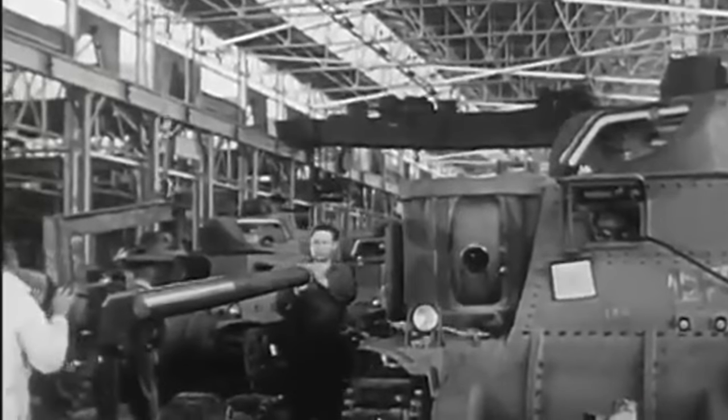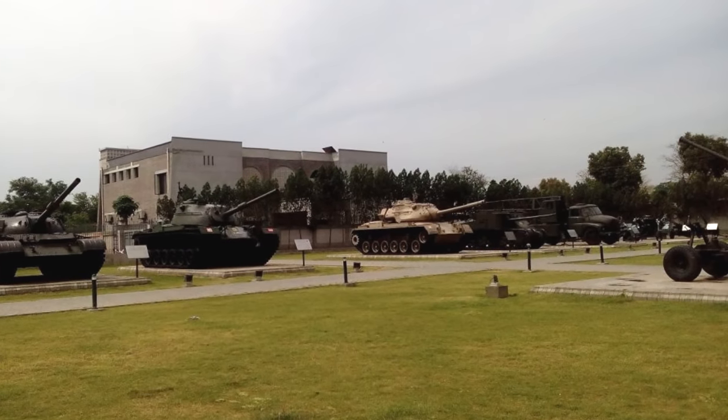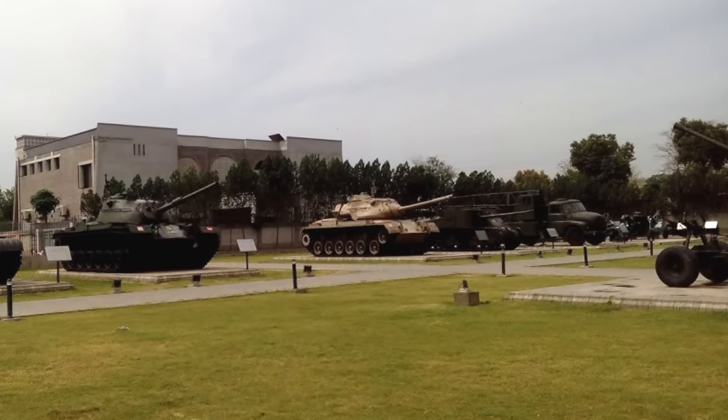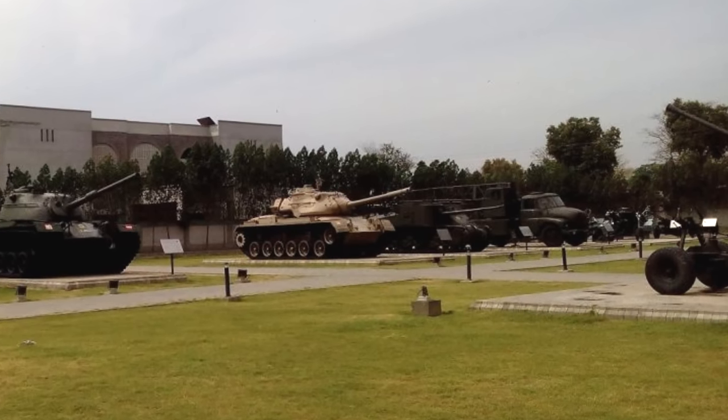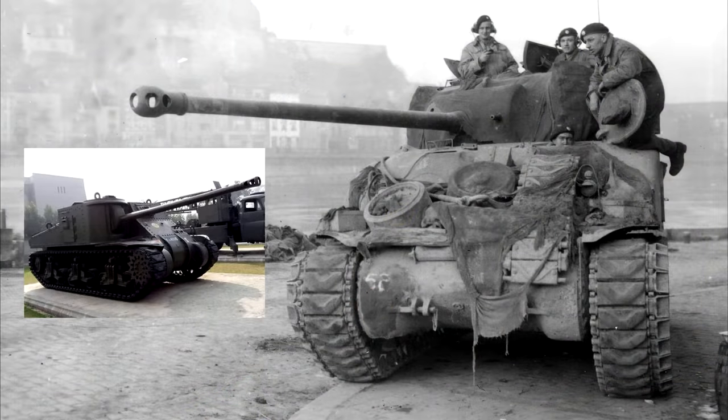That still leaves one glaring question: where did the tank in the picture come from? Although it is indeed real, it seems to be some sort of mock-up at the Lahore Tank Museum in Pakistan. Without visiting the museum to measure the gun, it's hard to say whether it is in fact a 17-pounder, but given the muzzle brake style, it could be something entirely different.